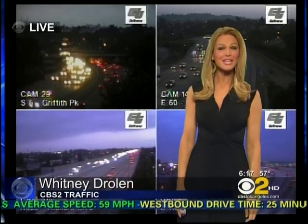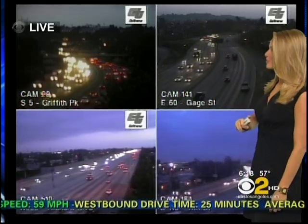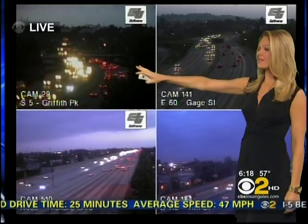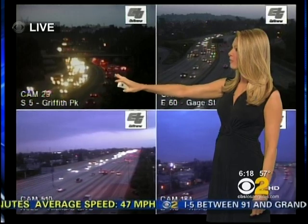Thanks so much for waking up with us. Looking at your commute right now, we're looking at our Caltrans quad cam. We have four different views across the Southland where, as you can see, the 5 is starting to build in both directions. This shot is at Griffith Park.